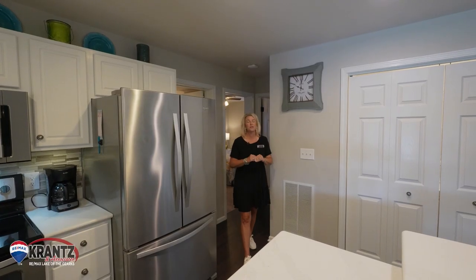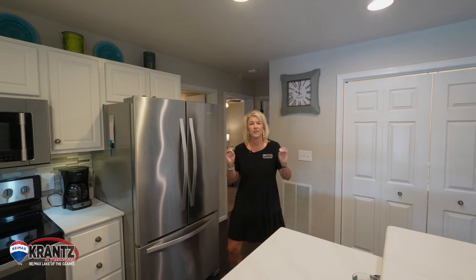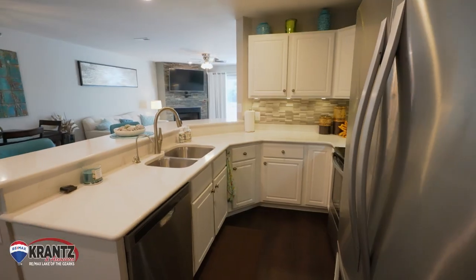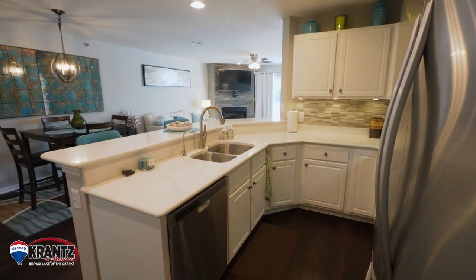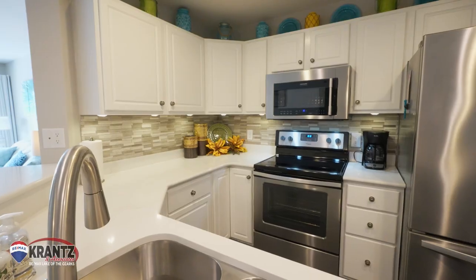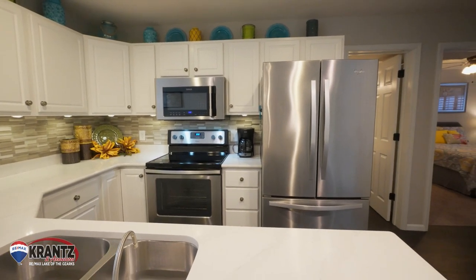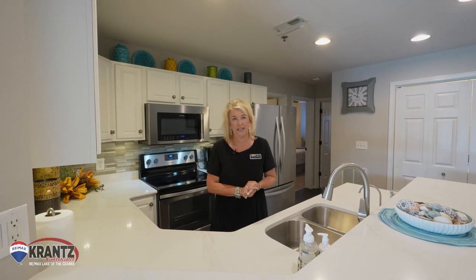This unit has been so extremely well cared for. They've done numerous updates through the years. As you can see, we have updated countertops, which are quartz. You have a water filtration system, stainless steel appliances, tile backsplash, updated light fixtures, and even an updated HVAC.